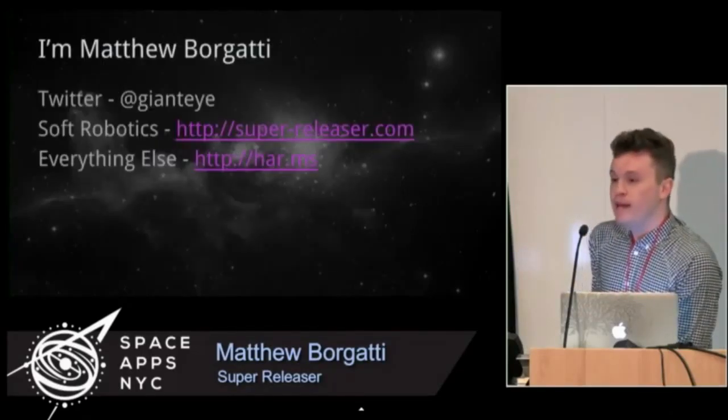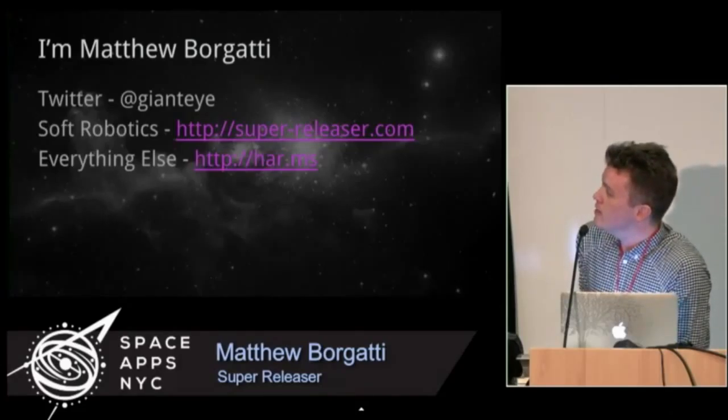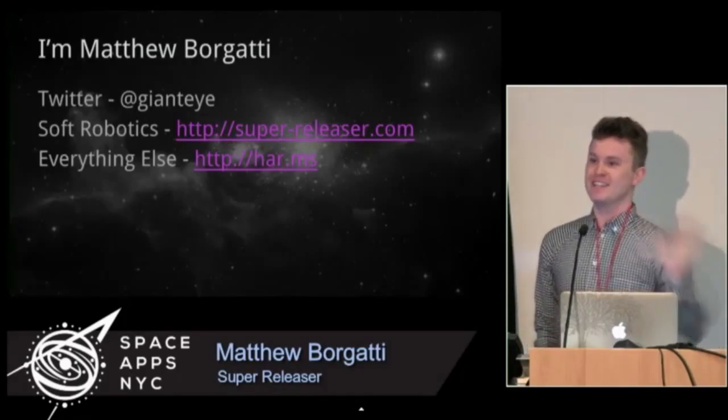That's me — that's where soft robots could go into space. I'd love it if you had any questions.